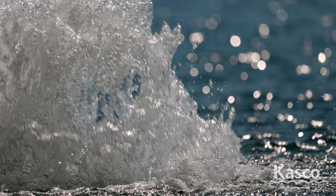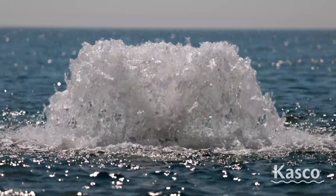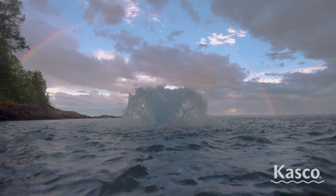High-performance surface aerators from Casco dramatically push high volumes of water into the air. This process increases the overall health of your water and keeps it thoroughly mixed. Casco's surface aerators are the most dependable and efficient units on the market.